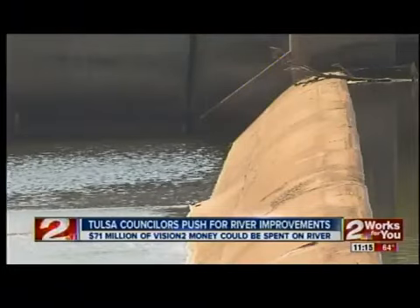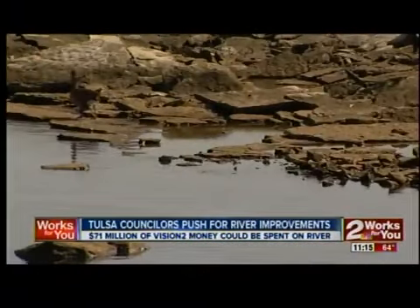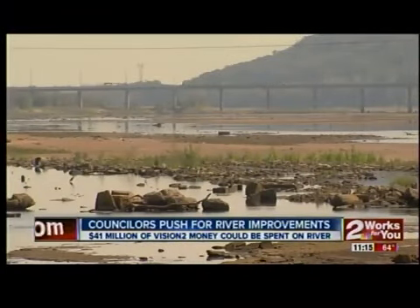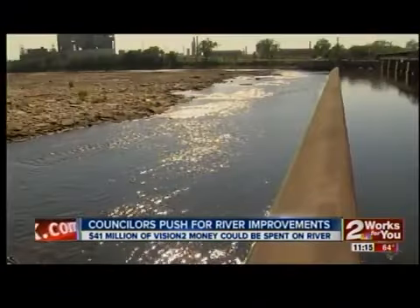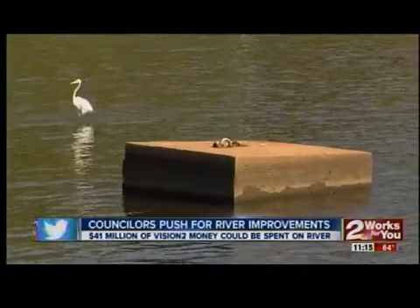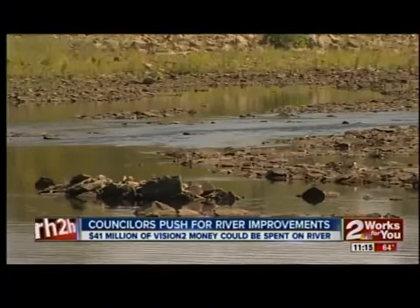Kirby Crow is director of the current Vision 2025 program and has already crunched the numbers for Vision 2. We believe now's the time to do it. We're very well along in the permitting process. The plan also includes putting an additional 30 million towards a low water dam in South Tulsa. That will mean a lot of economic potential benefit for that area of the county, both sides of the river. Construction on the Zinc Dam could begin in a year, while work on the South Tulsa Dam wouldn't begin until 2017.